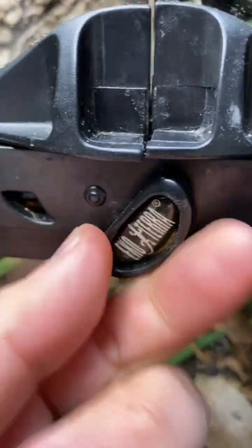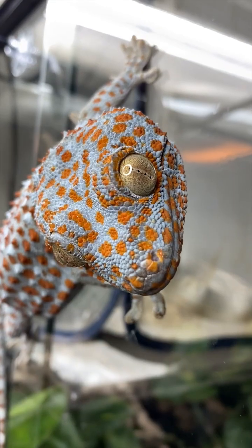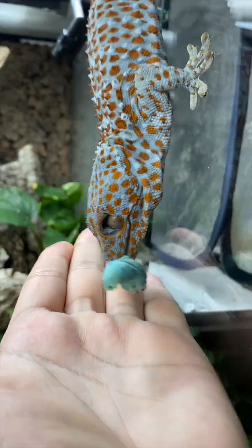It's absolutely fascinating — you should definitely look into it. But for now, let's give Tiki the lunch that he's been trying to get to.